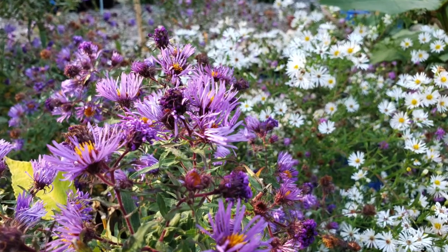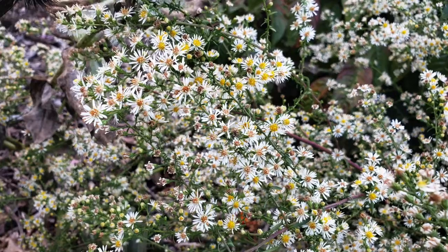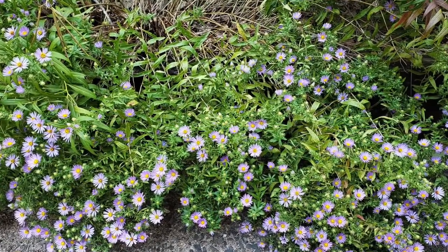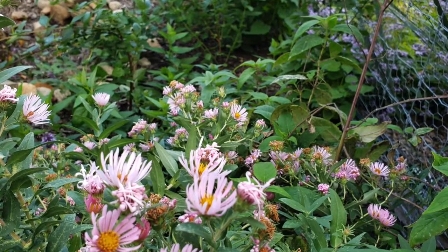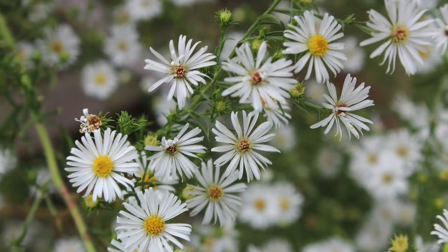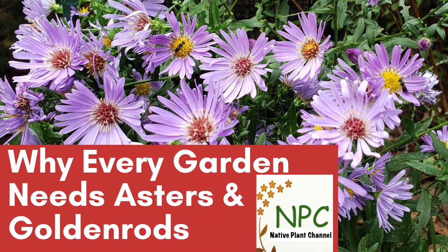In nature, asters can be found growing in the same community as goldenrod. They pair up very well together to create a lovely ecological system that provides color in the fall, but also provides nectar and pollen for specialist bees. There are 11 different bees that specialize on the pollen of asters, and just look at the fantastic colors that they will add to your garden. See Native Plant Channel's 'Why Every Garden Needs Asters and Goldenrods' for more on the many varieties of these plants and how to grow them.